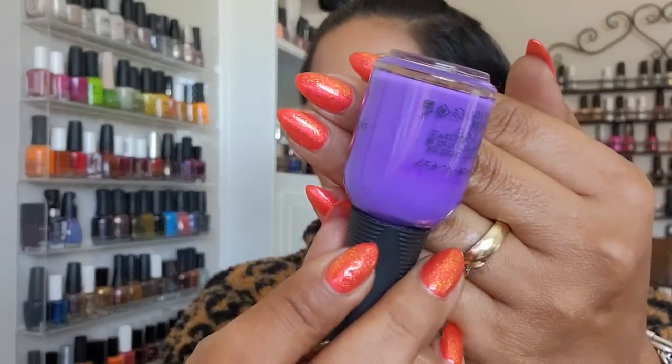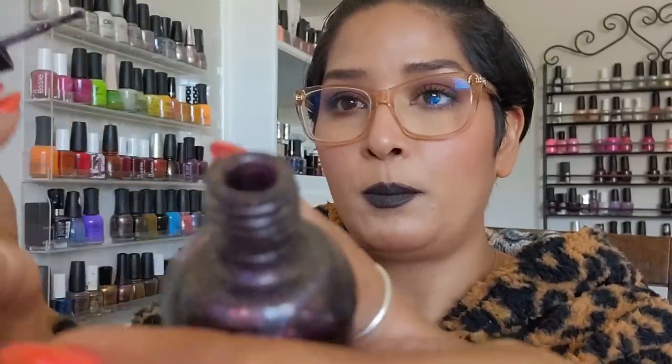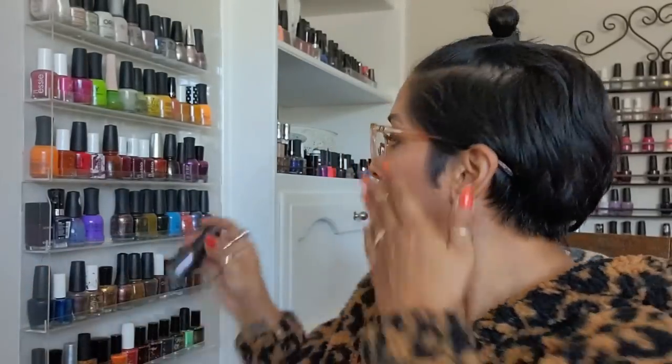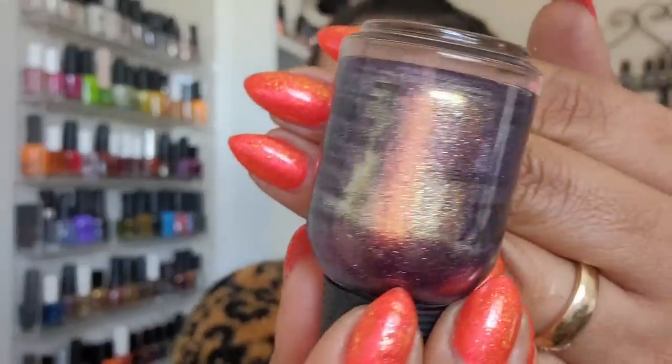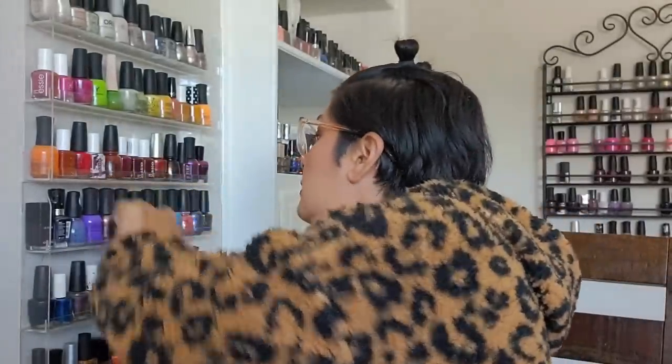These two from Orly — I haven't worn them in ages. 'Foul Play' has a purple base with a bunch of little shimmers. The other one has a purple base with a very strong gold shimmer. These are older Orly polishes and they're so amazing. I'm giving 'Wallace' from Butter London a break and pulling out 'Infinity' from Dare to Wear.